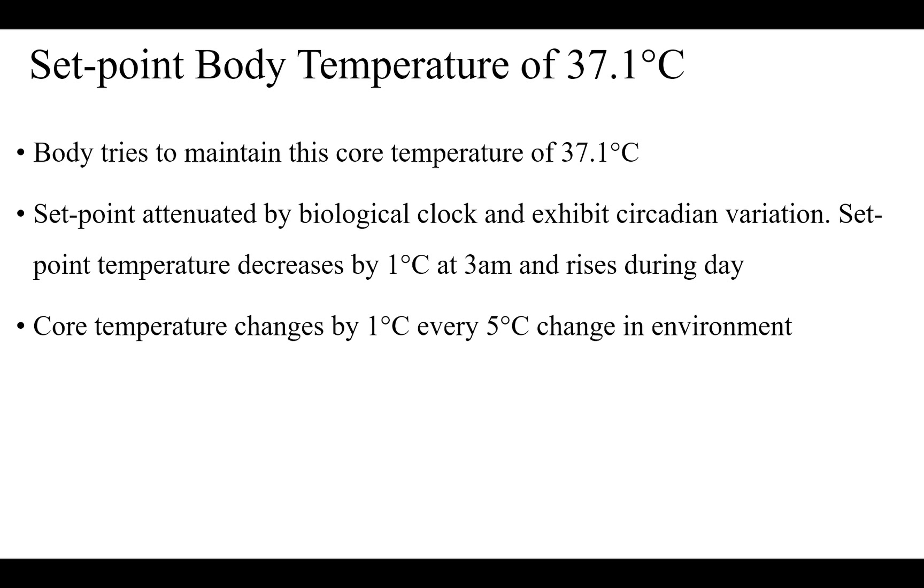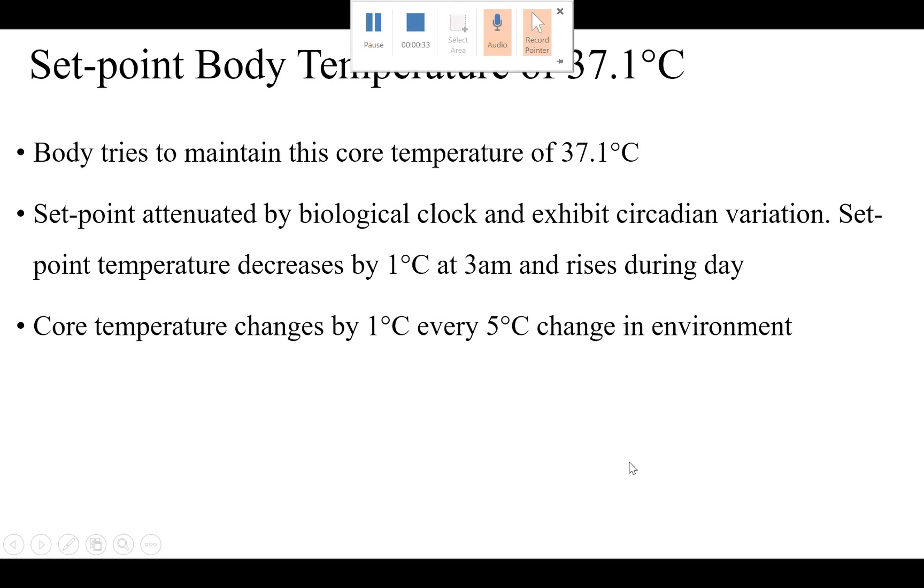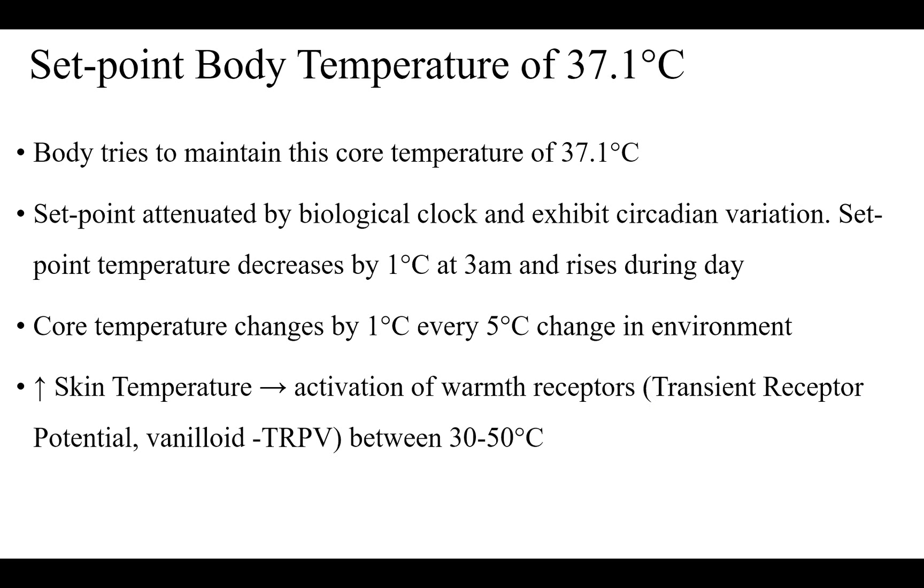Core temperature changes by 1 degree centigrade for every 5 degree centigrade change in the environment. Anytime you have increased skin temperature, that stimulates warm receptors, which are transient receptor potential from the vanilloid family — TRP-V — and they get activated between 30 to 50 degrees centigrade.